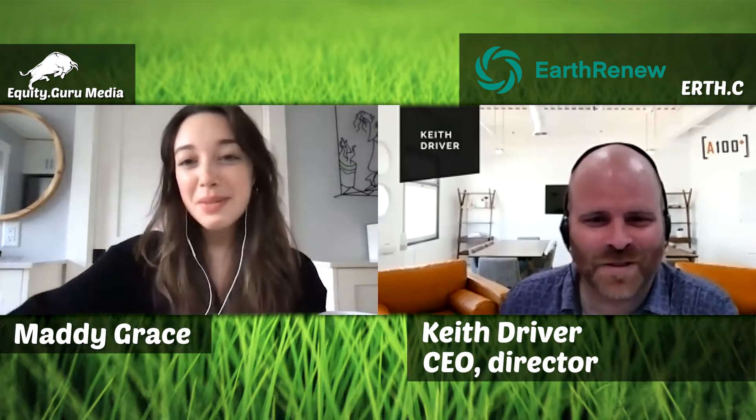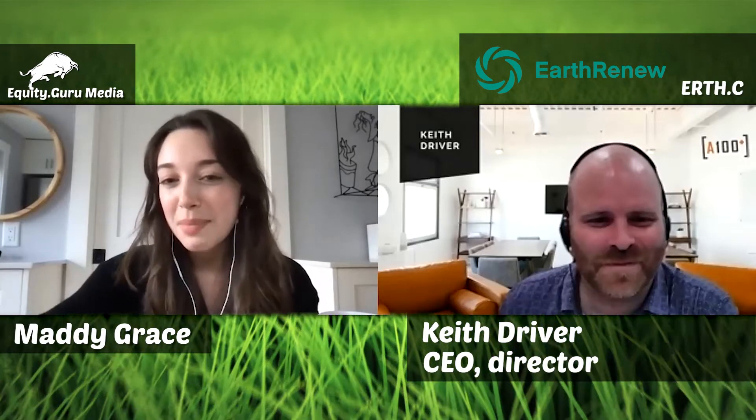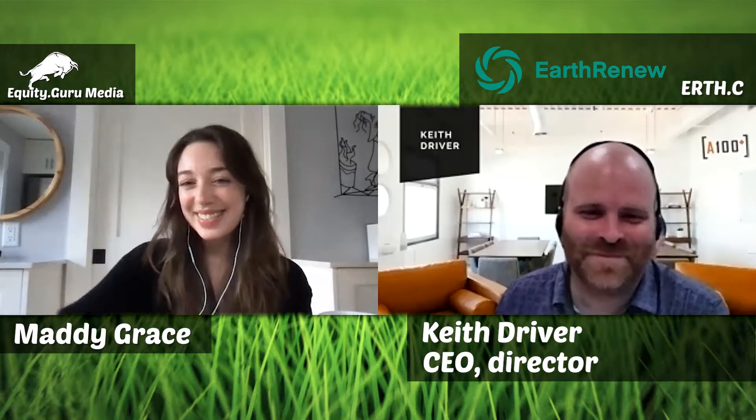That is all the time we have today. Thank you so much for joining us, Keith, and hopefully we get to talk to you again in the future and hear more about your amazing company. Thanks very much — have a great day, take care.